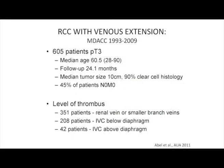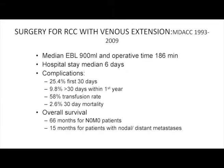Our experience with venous tumor extension: we reported on 605 patients with a follow-up of two years. Only 45% had no evidence of metastatic disease. These are very challenging operations — our median blood loss was almost a liter, hospital stay was six days. Complications occurred in 25% within the first 30 days and 10% within the first year.